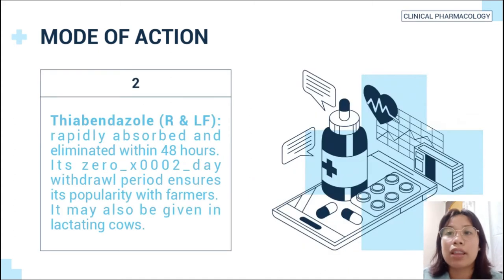Thiabendazole is rapidly absorbed and eliminated within 48 hours. Its zero-day withdrawal period ensures its popularity with farmers. It may also be given in lactating cows.